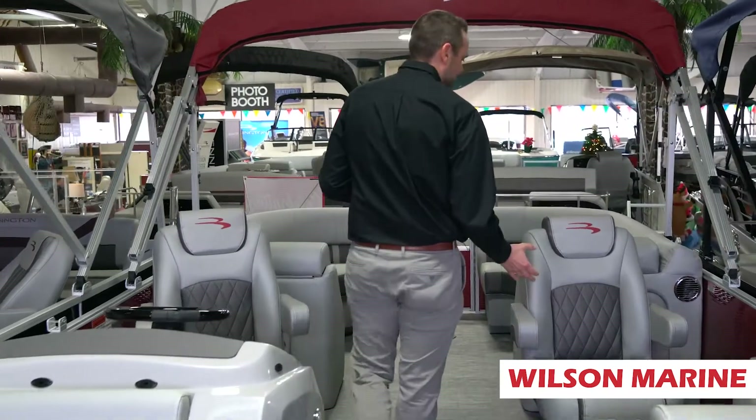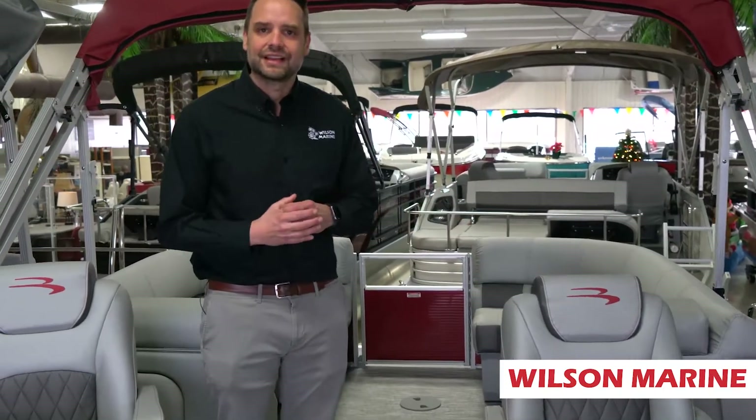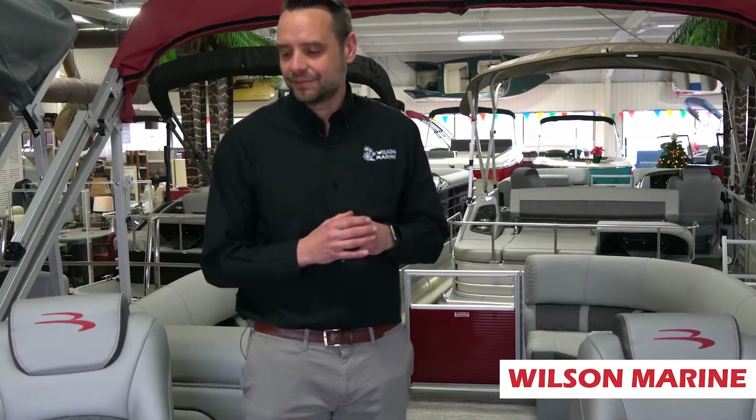If you walk through the boat, we've got a co-captain's seat. This model is also available with a couch if that's what you prefer — if you don't want two captain's chairs. We have a full-featured helm. The rear of the boat mimics basically the front of the boat, so you can really pack your passengers on for a day of fun on the water.